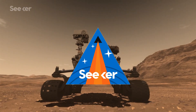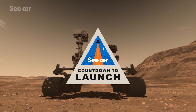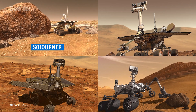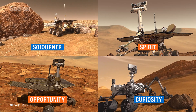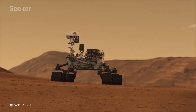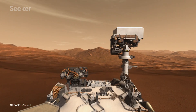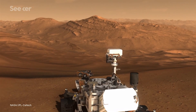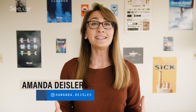If anyone knows anything about exploring the landscape of Mars, it's NASA. Their four previous rovers — Sojourner, Spirit, Opportunity, and Curiosity — have traveled across the planet's surface for years, observing everything Mars has to offer, from its rocks to its horizons. Except now, scientists want more than to just look at the red planet.